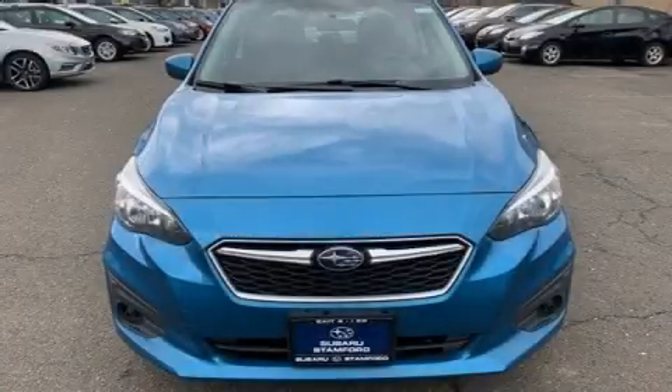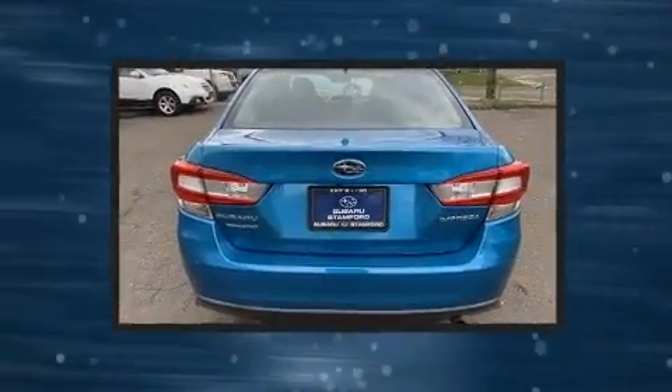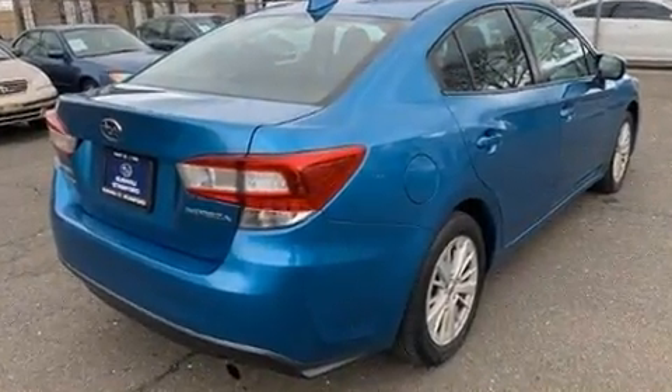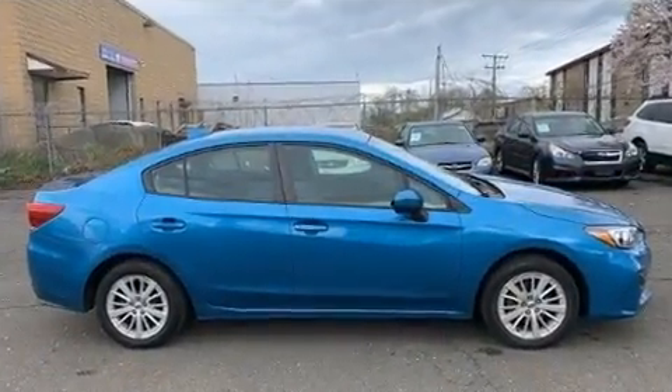Get excited about the 2018 Subaru Impreza. This four-door, five-passenger sedan still has fewer than 70,000 miles. Under the hood you'll find a four-cylinder engine with more than 150 horsepower, and for added security, dynamic stability control supplements the drivetrain.